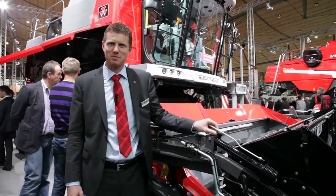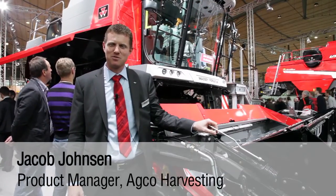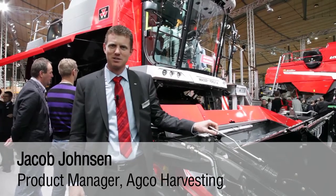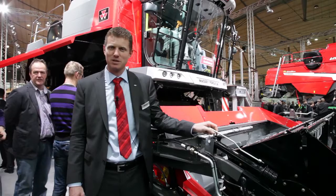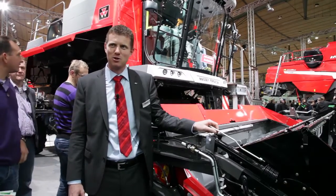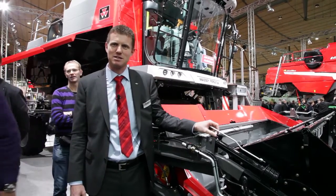Hello, I'm Jacob Johnson. I'm the product manager for Massey Ferguson harvesting on the German market. Here today we are at the Agri-Technica show in Hanover, Germany 2011. I'm going to tell you a little bit about the Activa combine.